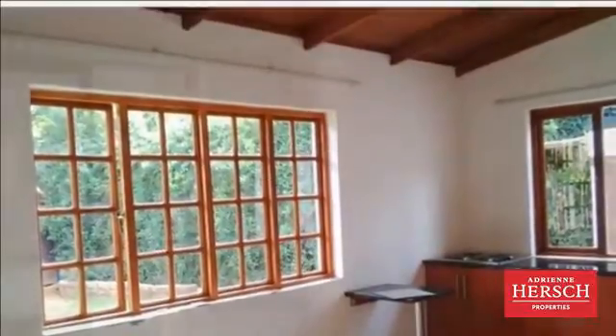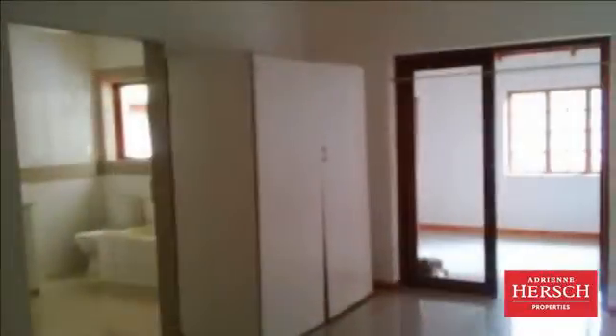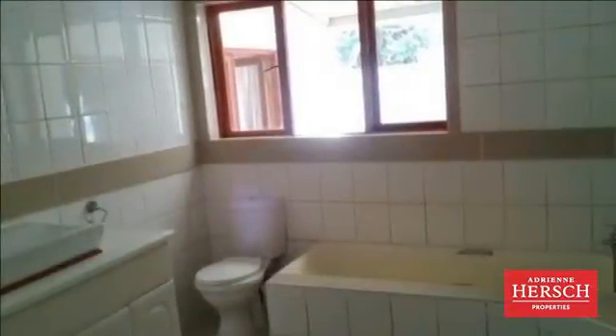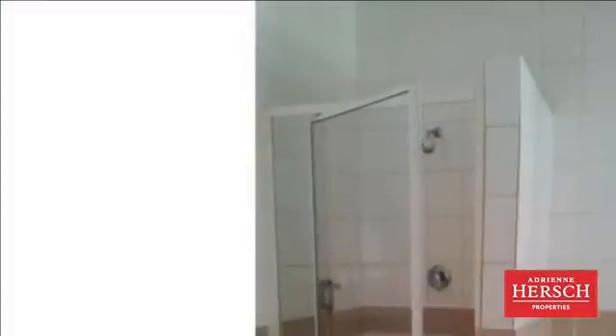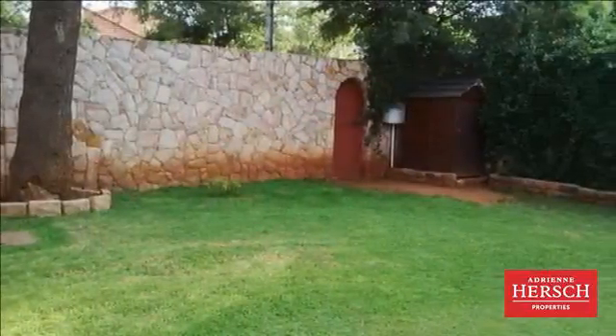Suitable for a professional, student or a couple. For more information on this property or to arrange a viewing, please contact us. Thank you.